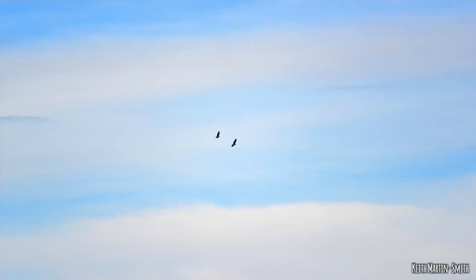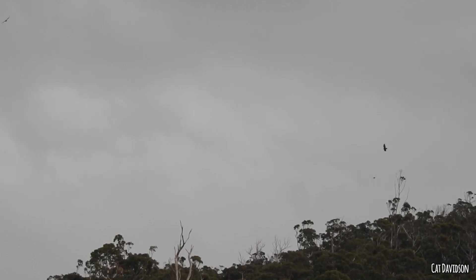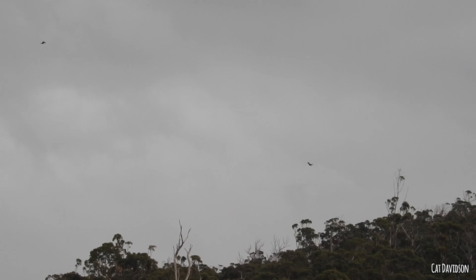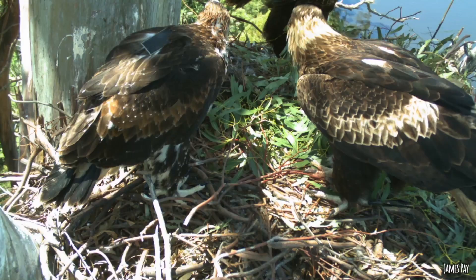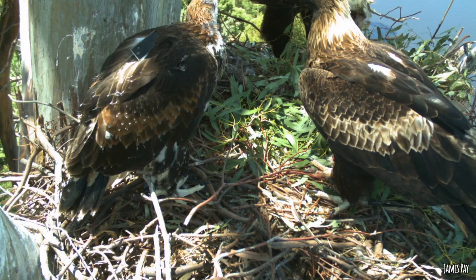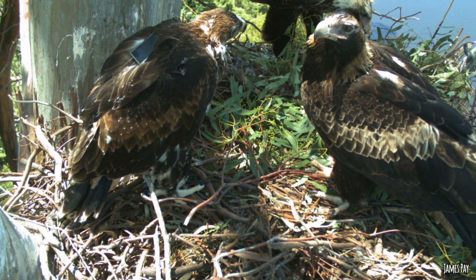Even after leaving the nest, the young birds are still within their parents' territory and being looked after. We used to think this dependence period lasted about five months, but my research found they stay much longer — on average about eight months — and some birds don't want to move out at all, staying into the next year. If you see three eagles flying together, it's probably mum, dad, and a young bird that looks just as big as the parents.